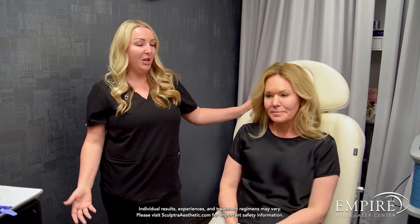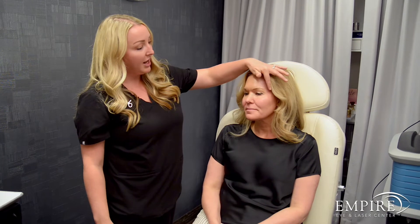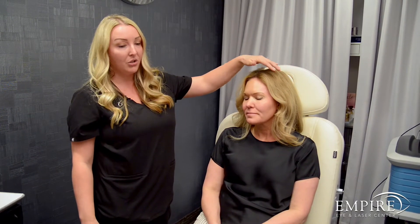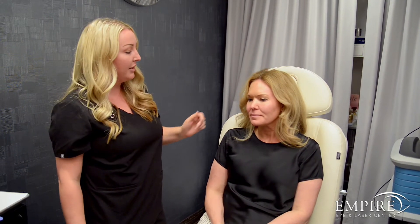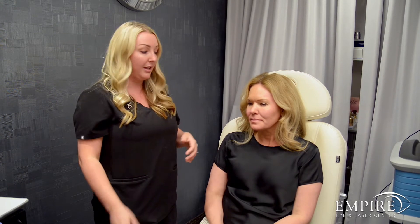For Rachel, when I look at her as far as a maintenance treatment, she has a little bit of volume loss in the temples. It's not terrible because we've done Sculptra there a few years ago, so it's just time for a pick-me-up and maintenance. She gets a little bit of volume loss here in the cheeks — these are honestly her natural cheeks. They look fabulous, so we're just trying to build new collagen to keep her looking as youthful as she does. Sculptra has already made some improvements, and now we're just helping to maintain that.